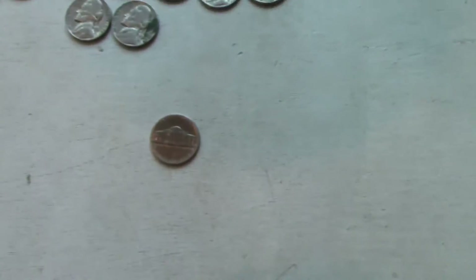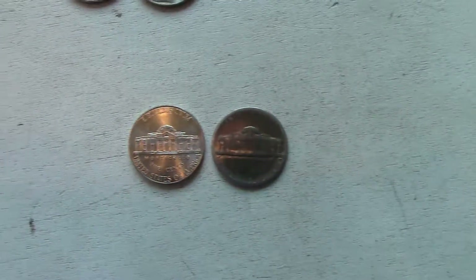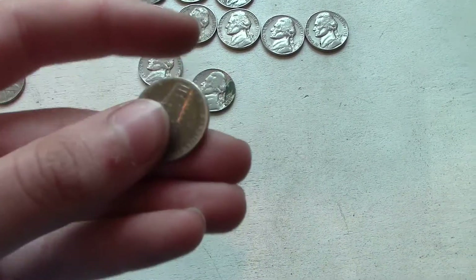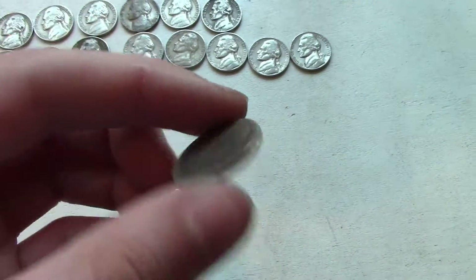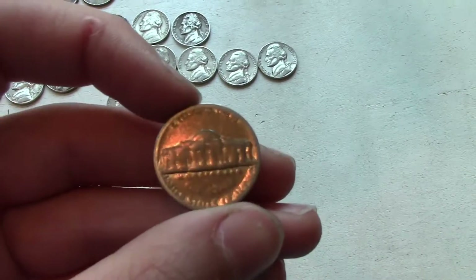Let me get a closer look — see, it's kind of weird. It's smooth but I don't think it's smashed. It doesn't appear to be smashed. I don't know, it's kind of odd. I wonder what the story is behind that.